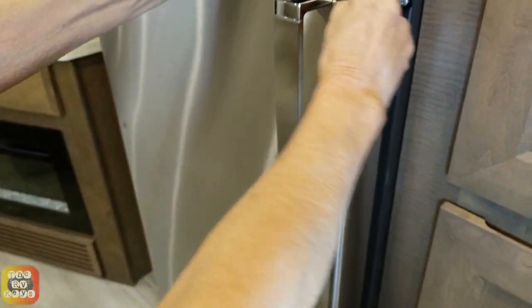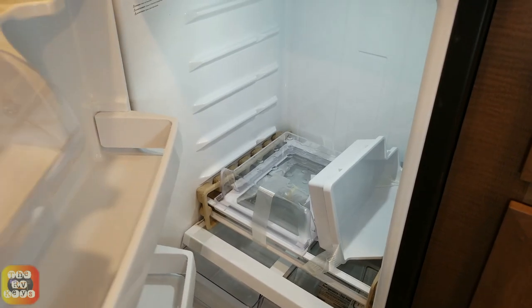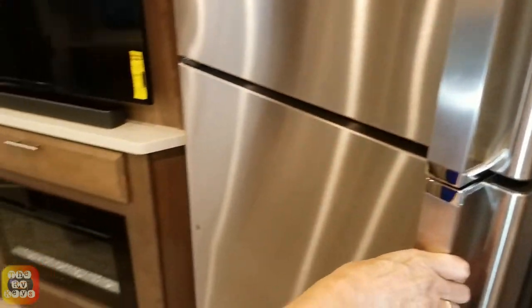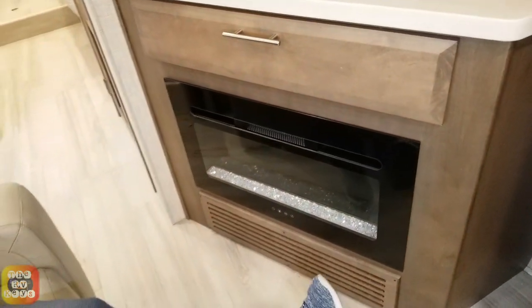Here's the refrigerator — the shelves have not been installed yet, but it's a nice size with a nice freezer. Here is a nice upper storage area — good for notebooks or keeping your travel records. And here's a nice, probably 40-inch TV with a soundbar and a nice fireplace.